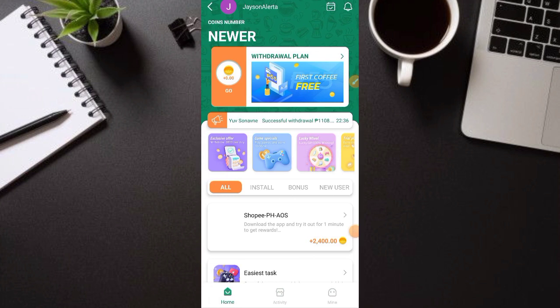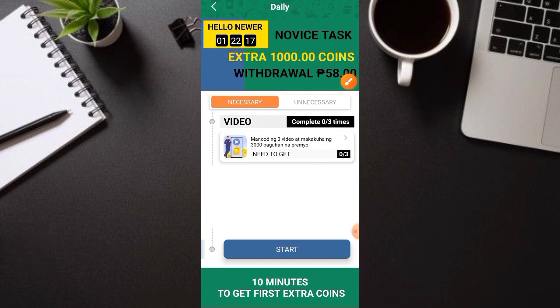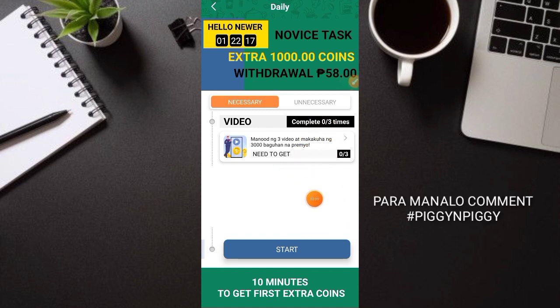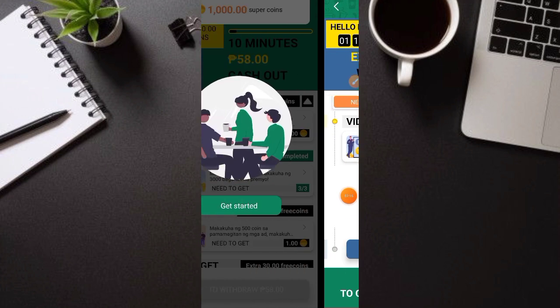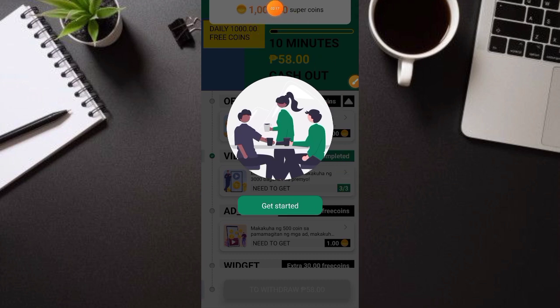Nasa main dashboard na tayo ng application. Unang i-click nyo dito ay itong withdrawal plan. Ito yung gagawin nating task at makaka-earn tayo dito ng free 1,000 coins — nagkakalaga ng 3 to 5 pesos. Panoorin nyo lang yung ads — tatlong ads lang yan, mabilis lang. Click start nyo lang, tapos pag natapos nyo, unti-unti makakomplete nyo. Makakuha kayo ng extra 1,000 super coins.